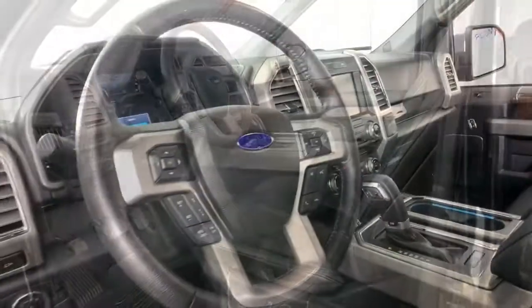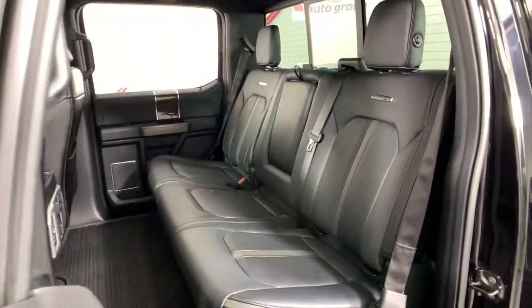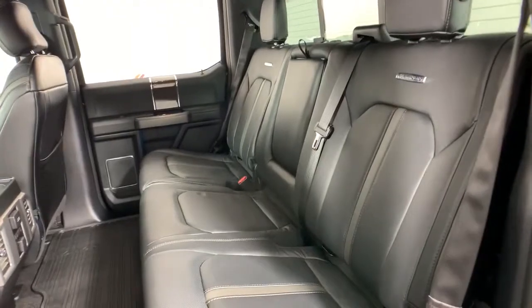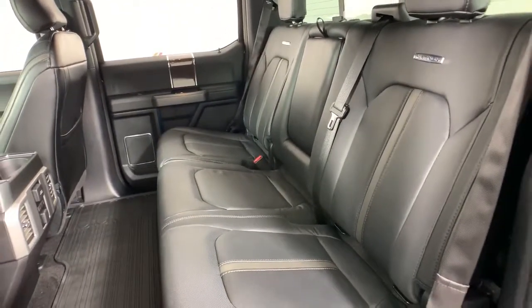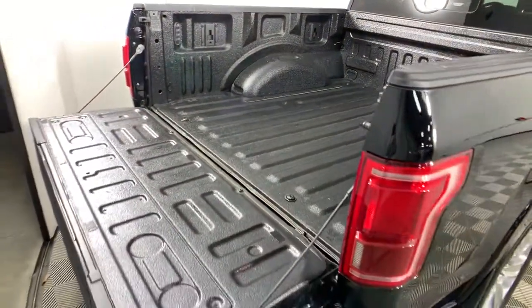These are just some of the great options this vehicle comes with: navigation system, electronic stability control, aluminum wheels, seat memory, trip computer, power windows, bucket seats, four-wheel disc brakes, power steering.